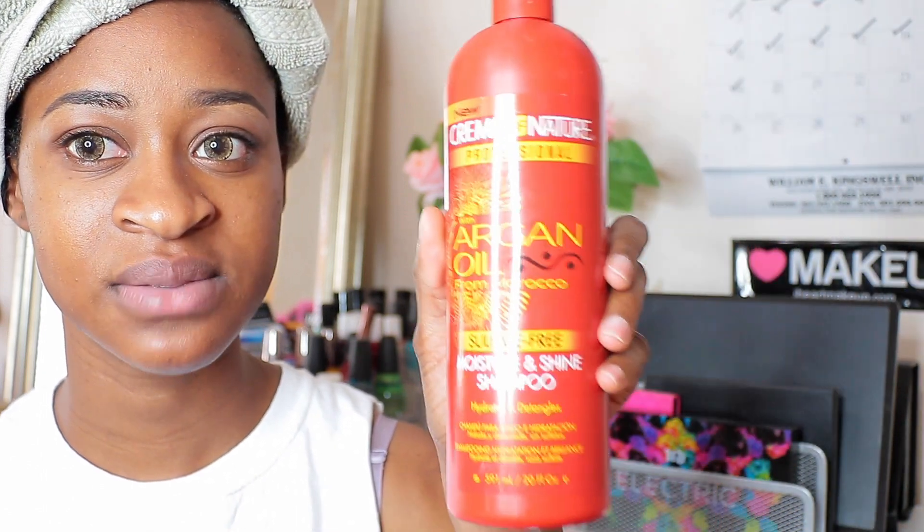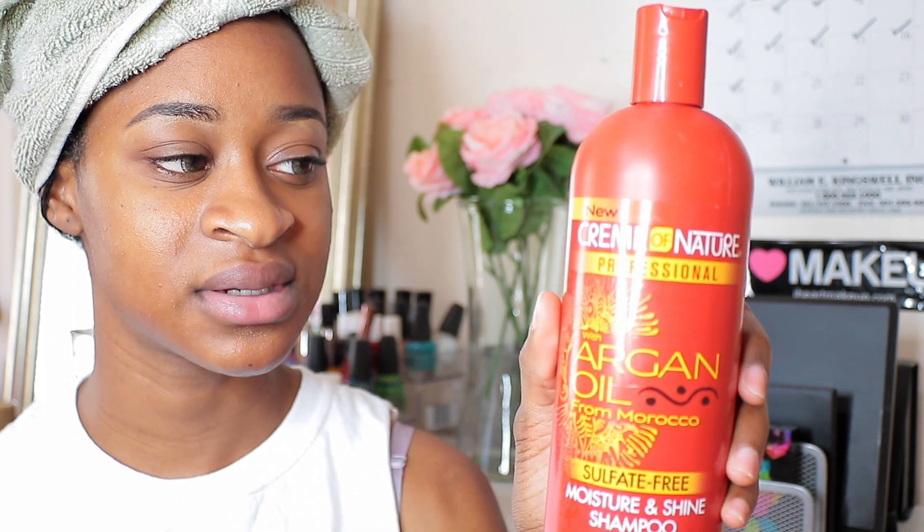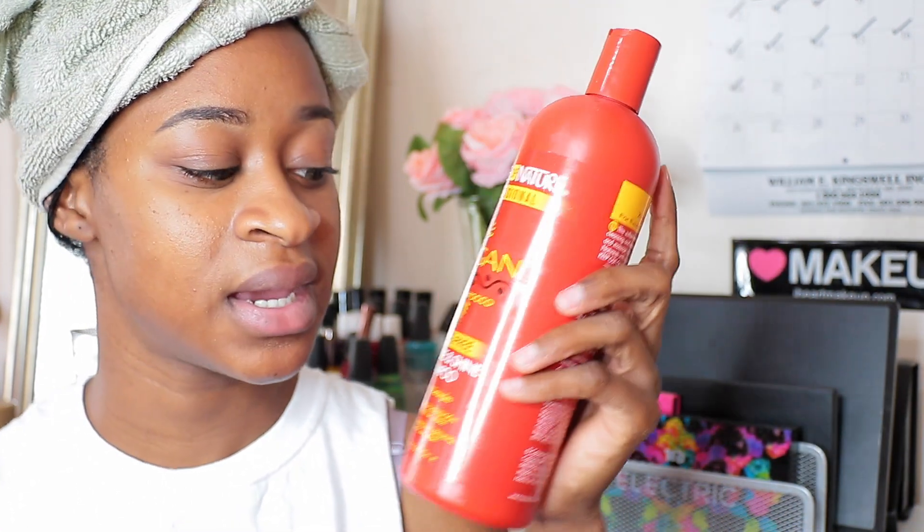The first item is the Cream of Nature Argan Oil Sulfate Free Moisture Shine Shampoo. I really love this — a little bit will lather up your entire hair, gets it clean, and it's really nice and moisturizing without stripping my hair at all. I got it on recommendation and I feel like it's going to last me until October or more. This is going to be my favorite shampoo now.